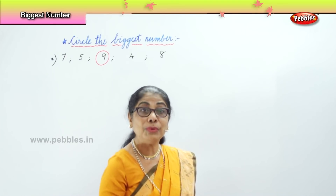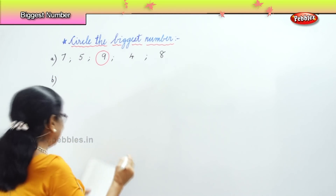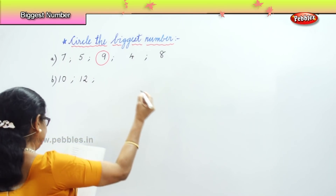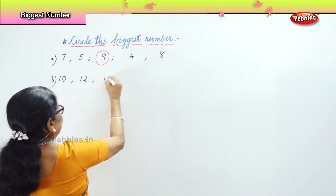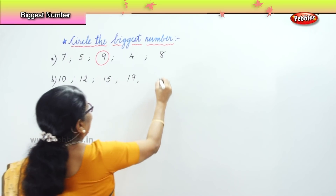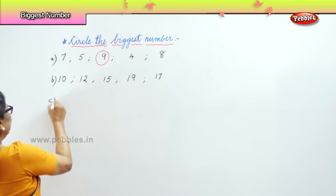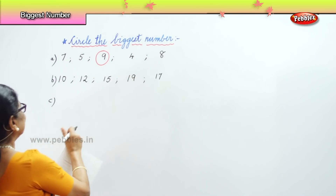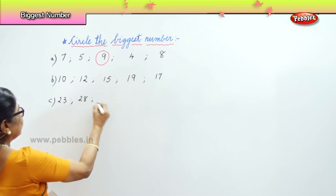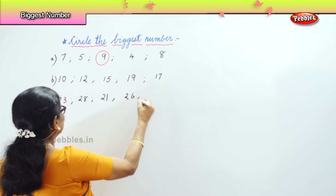We will do one more exercise. Now choose the number — because we have done numbers up to 100. Look at this: 10, 12, 15, 19, and 17. Another exercise for you: 23, 28, 21, 26, and 25.